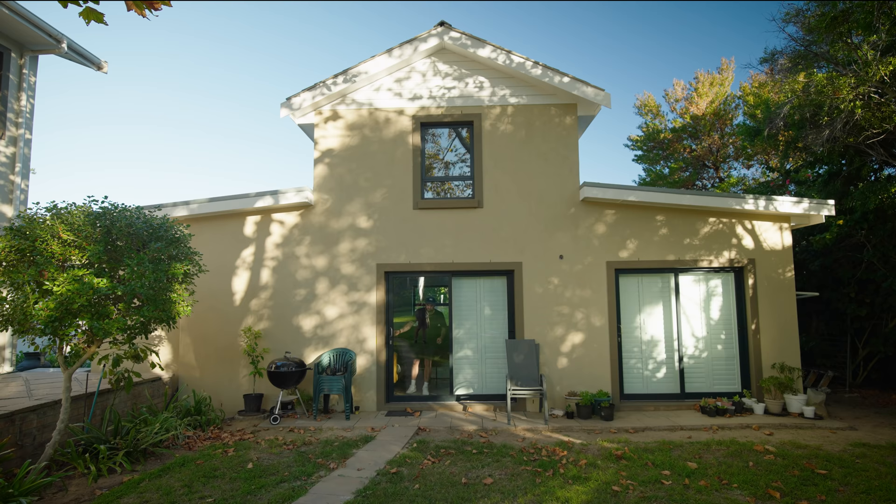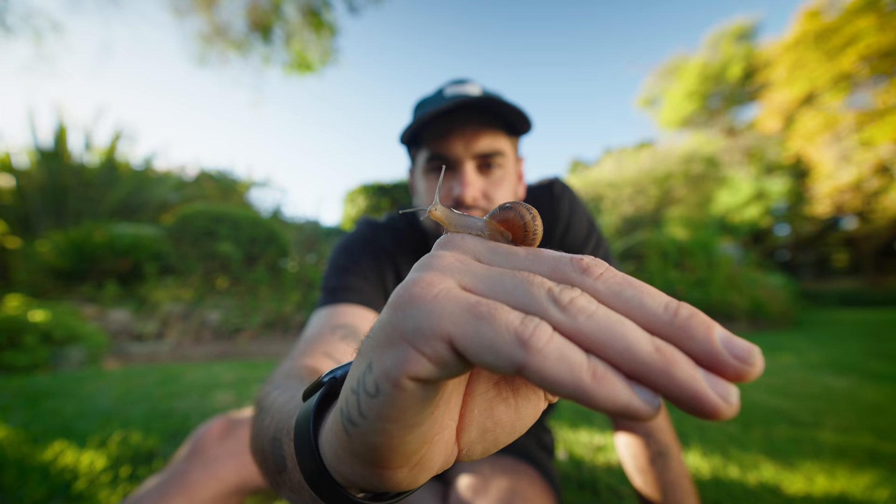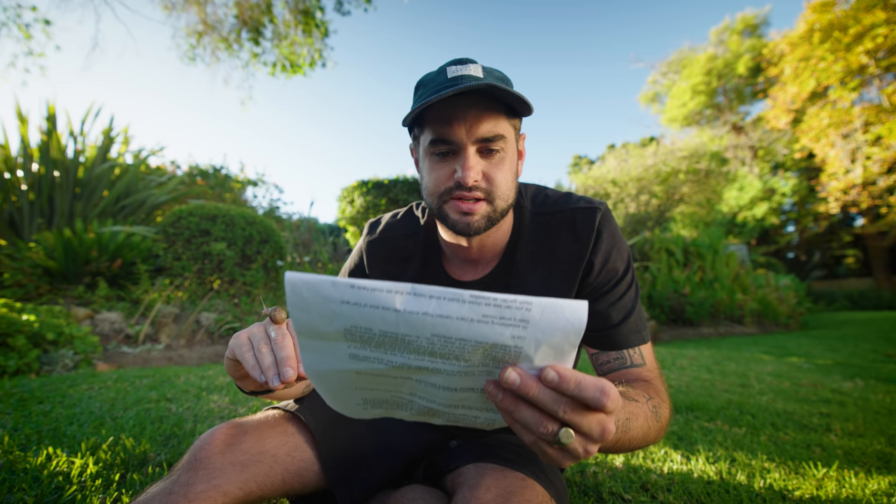I just moved into this new house in Cape Town, which has the most incredible garden. South Africa is home to 43,565 species of insects, and in this garden alone there are probably hundreds.